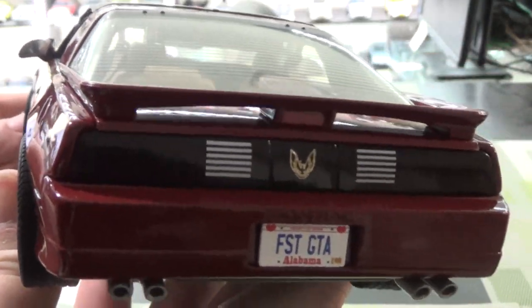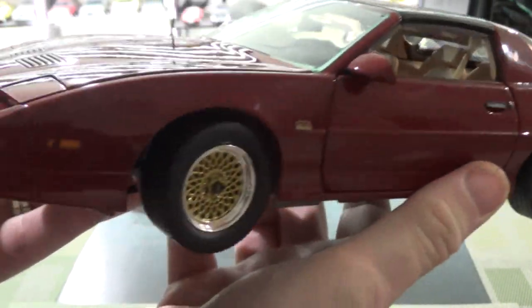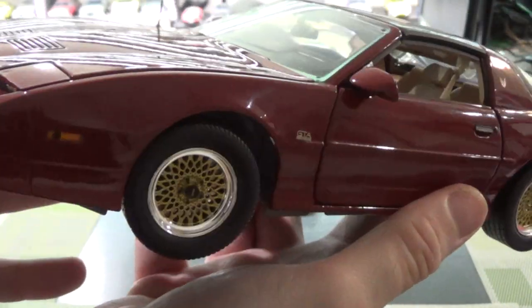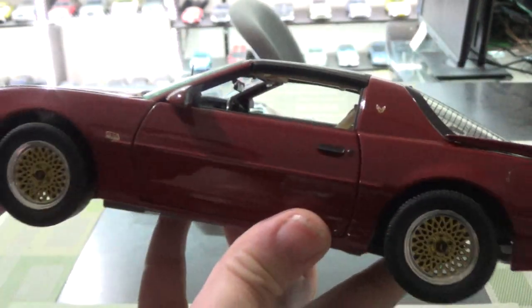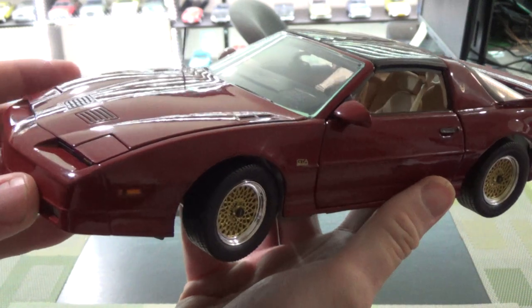I'm really happy to have the subject. I also have this as a pace car — the pace car was a 3.8 turbo, the engine out of the Grand National — but this GTA is worth having as well. It's a nice color, kind of a maroon, almost brown, but yeah, maroon.